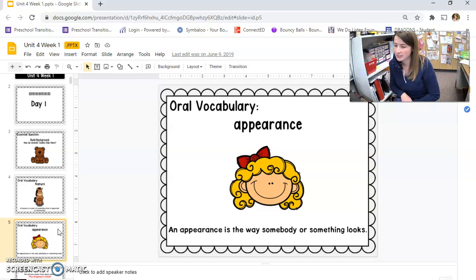Appearance is the way somebody or something looks. So your appearance might be what you have in your hair, what clothes you're wearing, and our mask. Appearance is the way that you look.